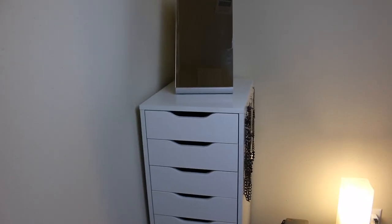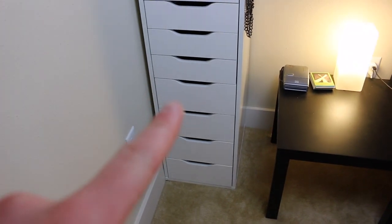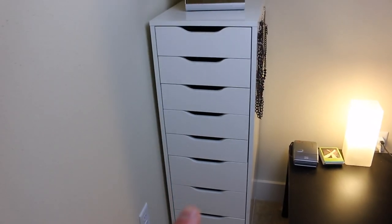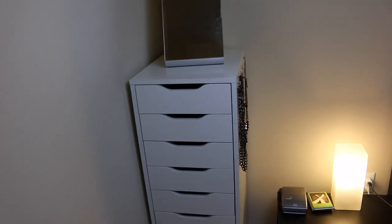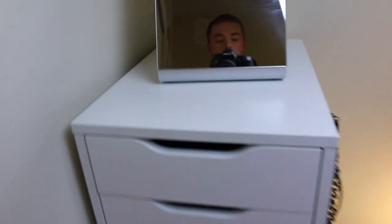Let's just get this started. I'm going to take you right over to my makeup tower and we're going to go right through that super fast. Alright, so this is the Alex from Ikea. This is the nine drawer version. So we have the four big drawers and then we've got the small drawers up top, and I'm going to go through this with you. So the first thing is we're going to start off with the top drawers.